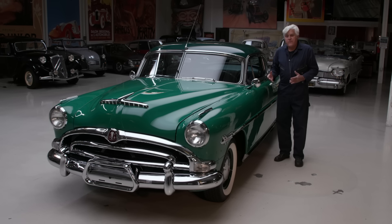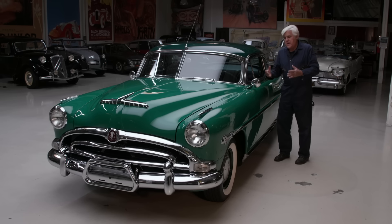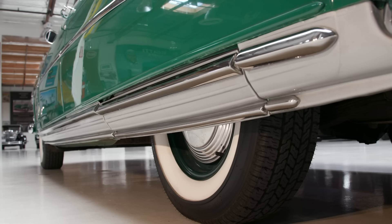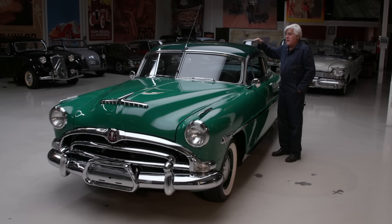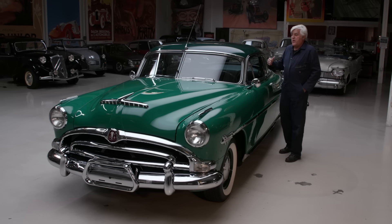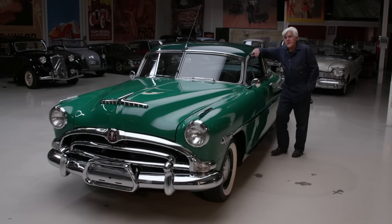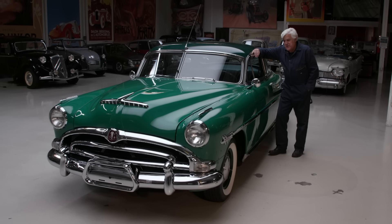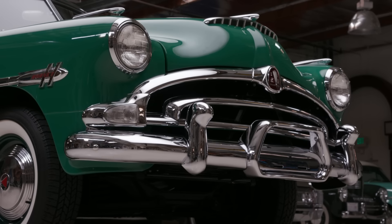It had the classic step-down design — I'll show you some Hudson posters in the next building so you can see what that means. The car is lower than the frame; you literally step into a Hudson. Most cars from this era, the roof was up here, but this is actually much lower. These won all kinds of races with the Hudson Hornet Twin H Power — two one-barrel carburetors on a 308 cubic inch six-cylinder engine, the most powerful six-cylinder engine in America at the time.